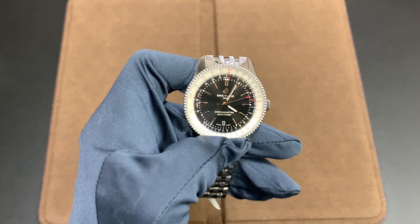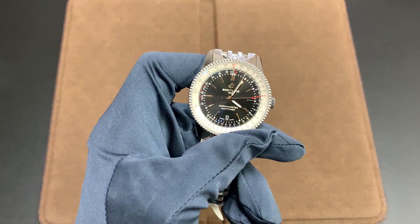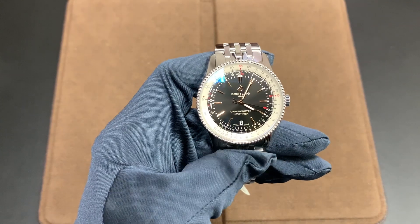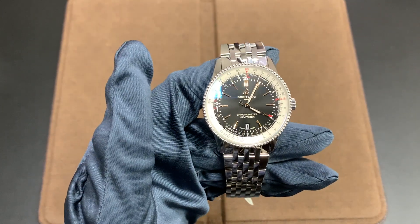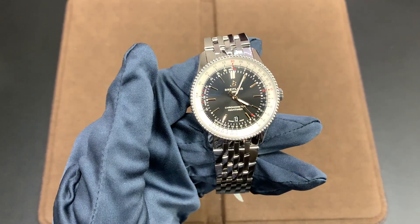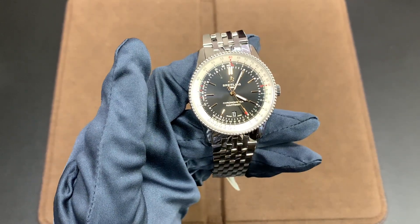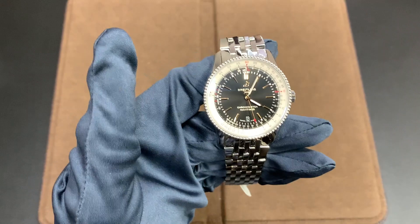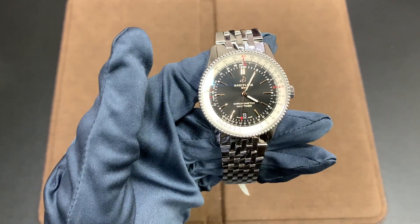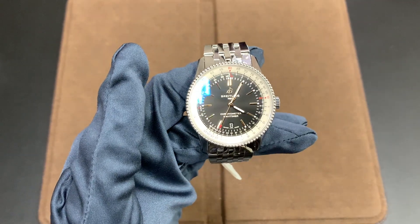I do not condone the last option, but you could definitely use it for that. Getting into the movement of this watch — it's got an automatic movement based on the ETA 2824. It has a power reserve of 38 hours, which is a little bit low. I like to see at least 48 hours for a watch; that's kind of my minimum for a piece.